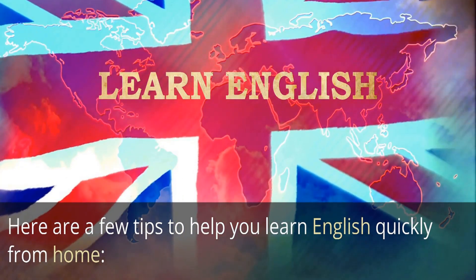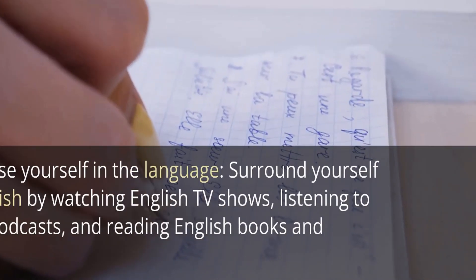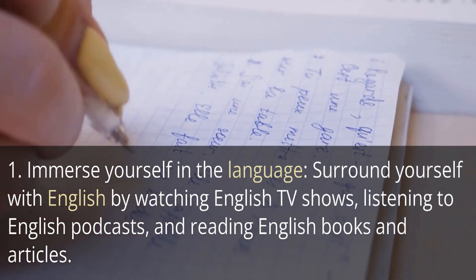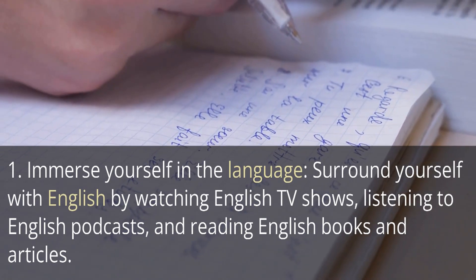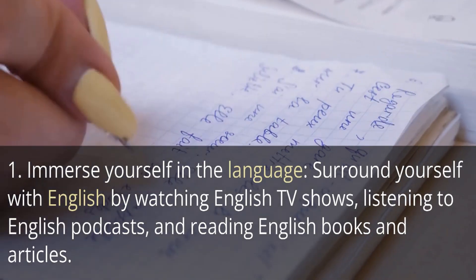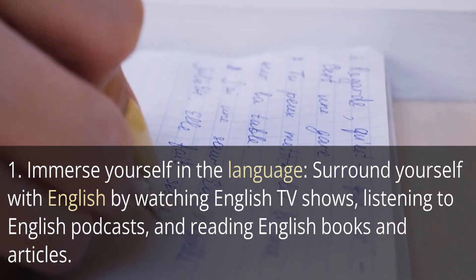How to learn English fast from home. Here are a few tips to help you learn English quickly from home. One: immerse yourself in the language. Surround yourself with English by watching English TV shows, listening to English podcasts, and reading English books and articles.